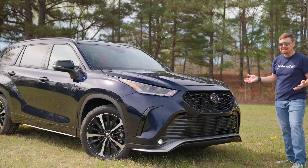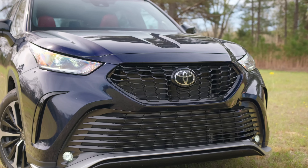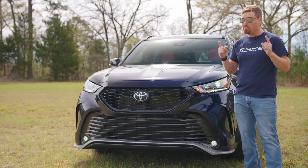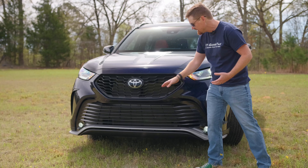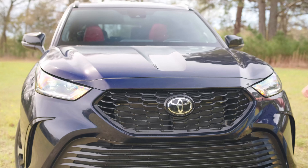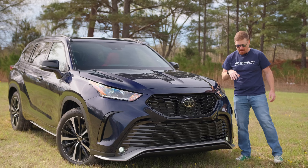Up front, the XSE trim is the sport trim and this one definitely lets you know about it. Toyota's styling department has gone a little bonkers as of late because we've got tons of grille up here. Historically, Toyota big grilles have been mostly plastic, but if you look here, this is actually open. There are a few closed-off sections, but this is primarily open, as is the lower grille — so it is actually letting all that air through and into the engine bay, helping cool that 3.5-liter V6.